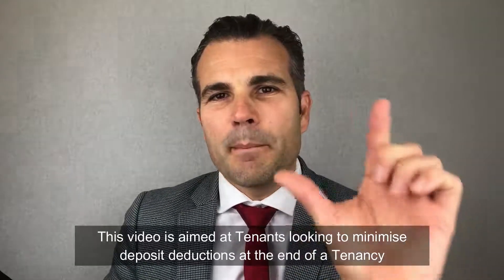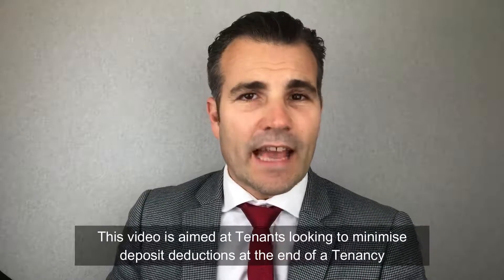Hello, I'm Julian from Bishop Sullivan, the letting specialist in Brighton & Hove, and this video is aimed at tenants looking to minimise the deposit deductions at the end of a tenancy.